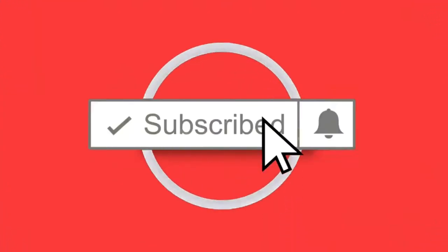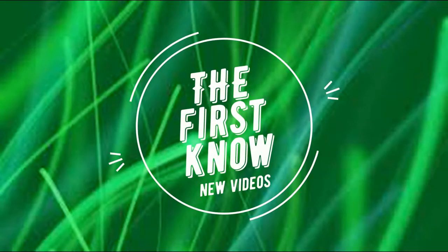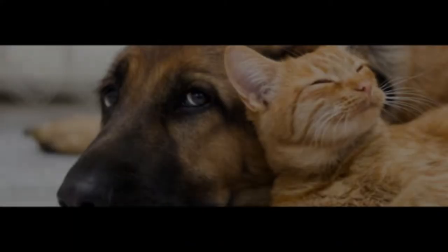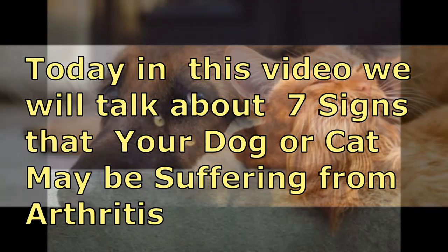Welcome to Health Option Channel. If you happen to be not subscribed to this channel, please click the subscribe button and tap the notification bell. Today in this video we'll talk about seven signs that your dog or cat may be suffering from arthritis.